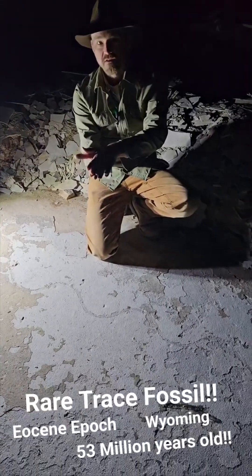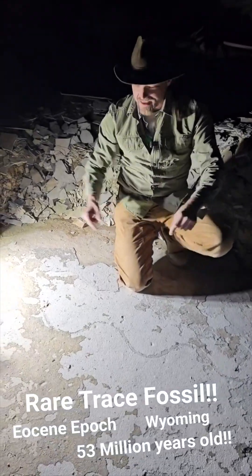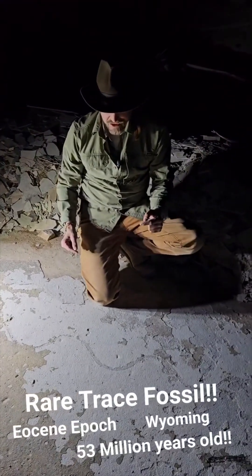Trace fossils are not the actual fossil of the animal, but they're a trace of where the animal was. And this is an incredibly rare trace fossil that you see.